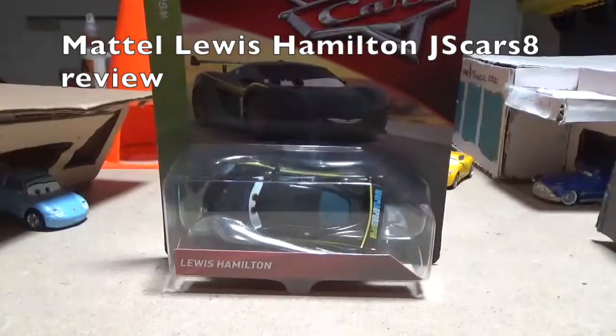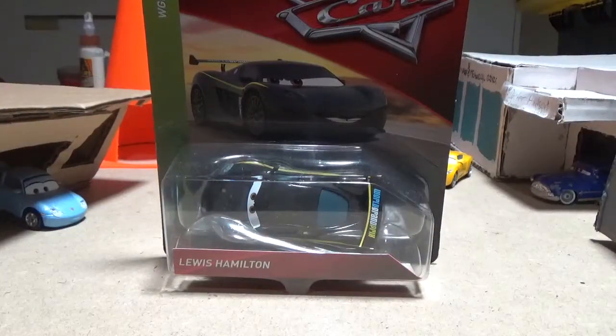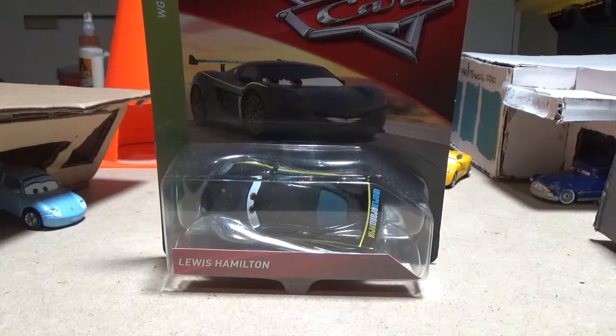Hello guys, JS Cars 8 here, back with another review, this time on Lewis Hamilton, who is a World Grand Prix racer from Disney Pixar Cars 2.